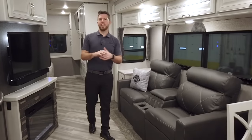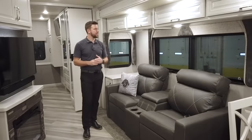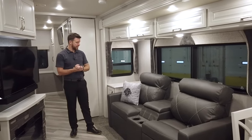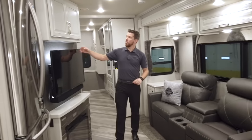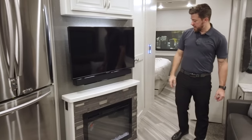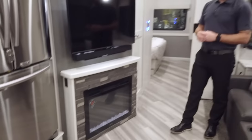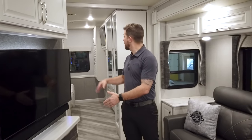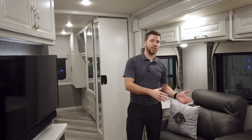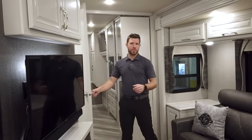Let's move back into the living area. A great thing about the Bounder 33C is zoned living — all up front is the kitchen, then you come into a living area. We have overhead storage, optional theater seating, and on the accent wall there's storage above, an LED TV with soundbar, and a fireplace. This fireplace puts out 5,300 BTUs of heat. If you use the heater plus the heat pump in the rear AC, it's all electric — so you don't have to use the propane you paid for and can still plug into the campground's electricity to heat the unit.